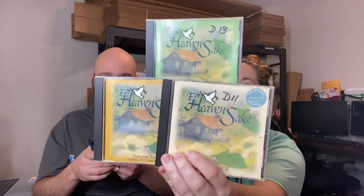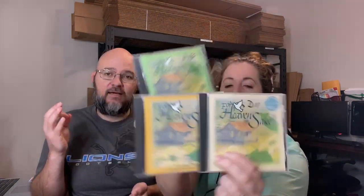This was probably my favorite sale of the day — a lot of 'For Heaven's Sake' volumes two, three, and four, all going to the same buyer at $22.95 each. We'll combine shipping, so they're all in for $68.85 plus shipping — great for a bunch of CDs. It's church music.